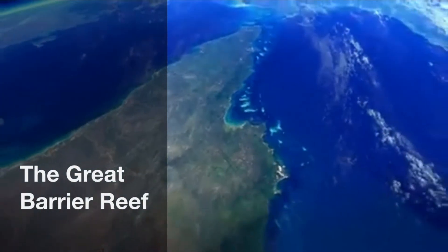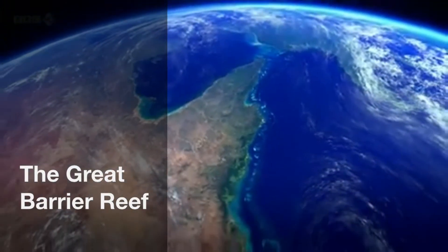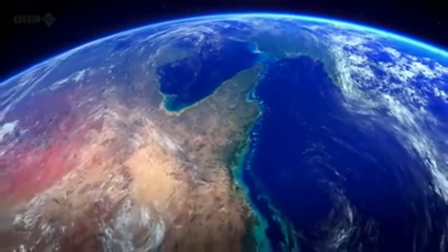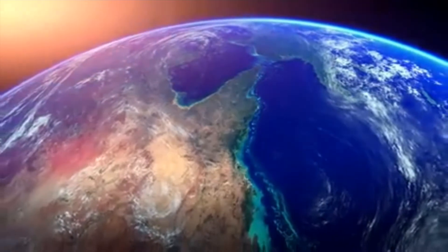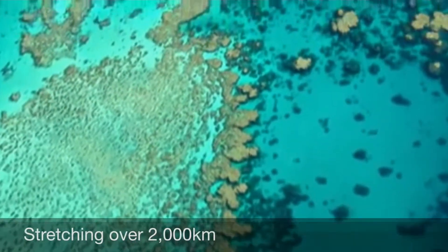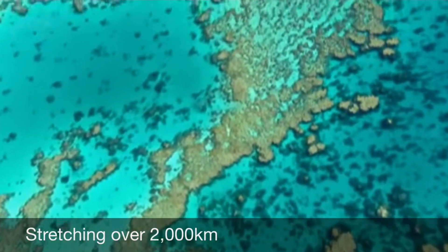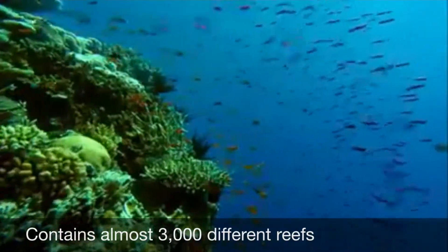The Great Barrier Reef is one of the seven wonders of the world. It was listed under World Heritage, which means it is protected by an organisation called UNESCO. It stretches over 2,000 kilometres along Queensland's coast and contains almost 3,000 different reefs.